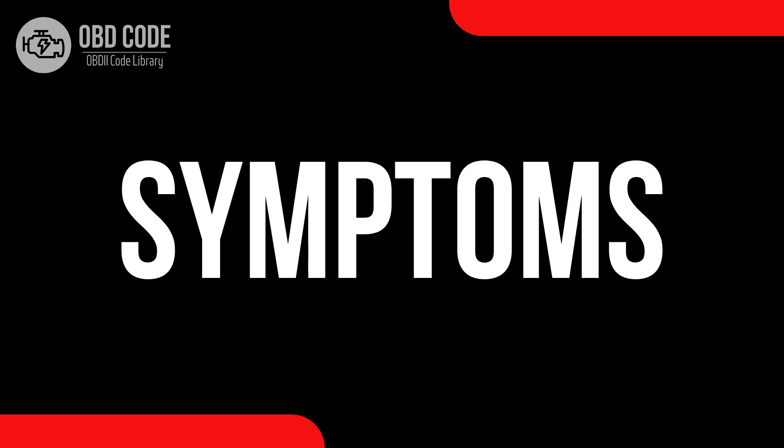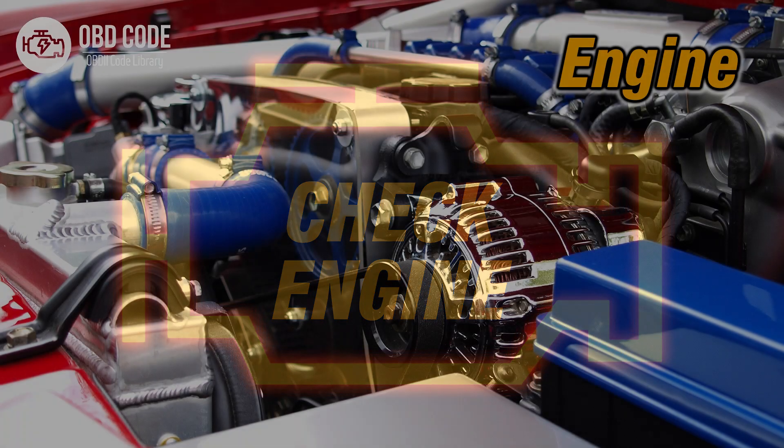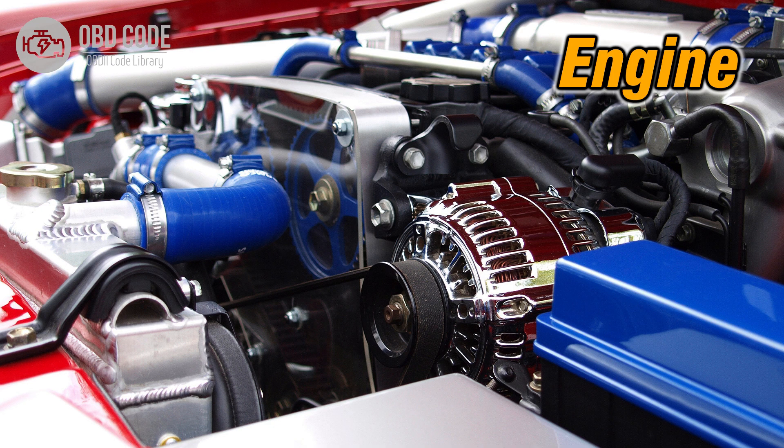Code symptoms P0325: 1. Illuminated check engine or service engine soon light on the dashboard. 2. Possible issues with engine performance or knocking.